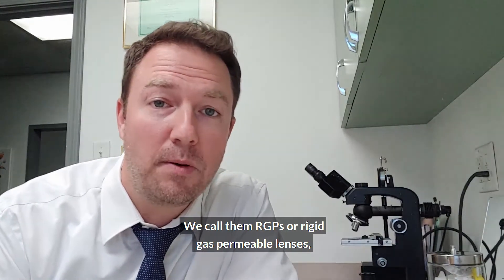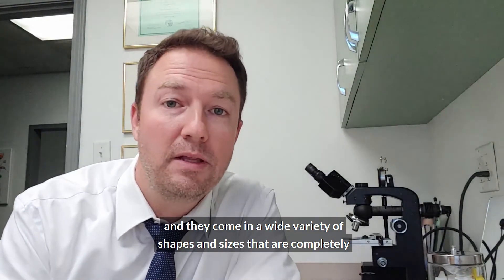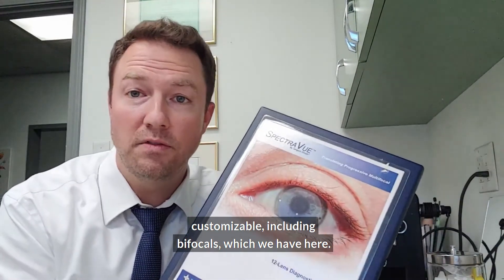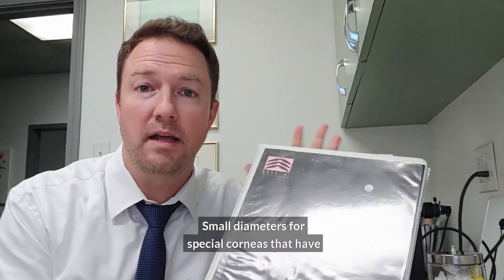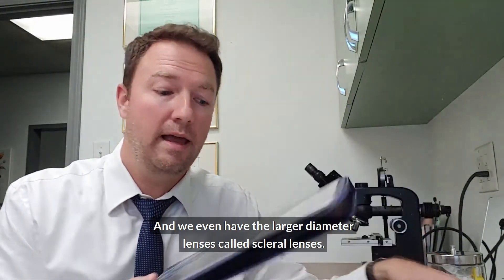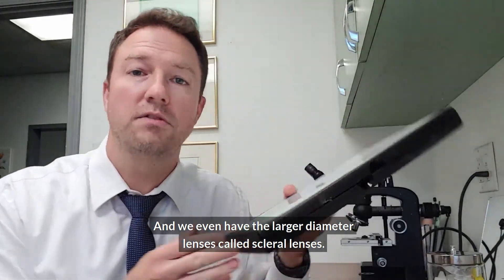We call them RGPs, or rigid gas permeable lenses, and they come in a wide variety of shapes and sizes that are completely customizable — including bifocals, small diameters for special corneas that have problems like keratoconus, a little bit larger diameters for irregular corneas, and we even have the larger diameter lenses called scleral lenses.